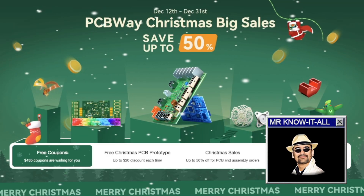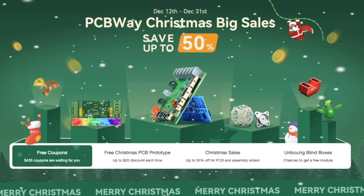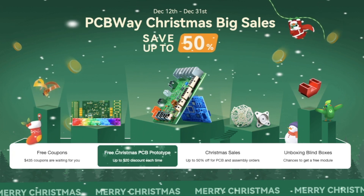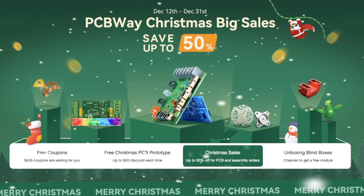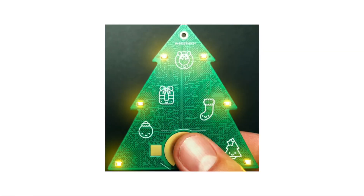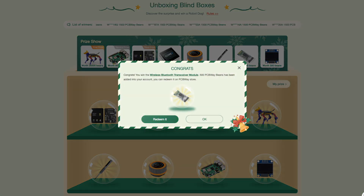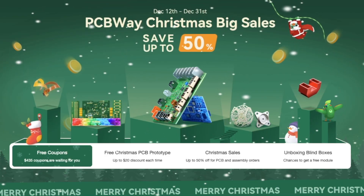That's news from our sponsor today, PCBWay. This December they're bringing the holiday cheer with a special Christmas event running from December 12th to December 31st — free coupons to save on your next PCB project, free Christmas PCB prototypes, because nothing says festive more than a custom-designed board. And my favorite: unboxing blind boxes. Who doesn't love a bit of mystery during the holidays? Head over to PCBWay.com and check out their Christmas event before it's gone.